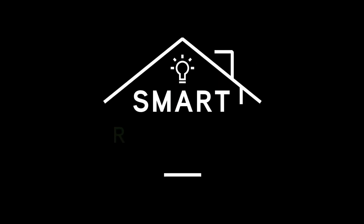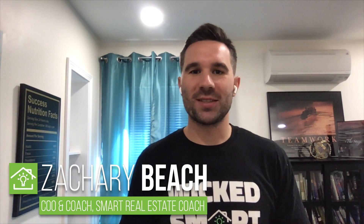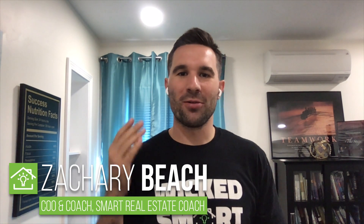How do you explain a lease purchase to a seller? Hey everybody, this is Zachary Beach, SmartRealEstateCoach.com. Welcome to another Thursday Q&A. This is such a common question and this explanation is so vital to the progress of your terms business. It's important that we get this thing right. So, how do you explain a lease purchase to a seller?